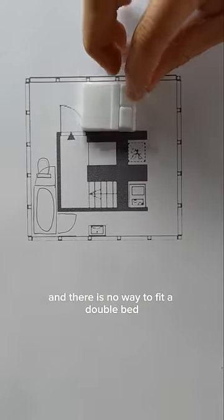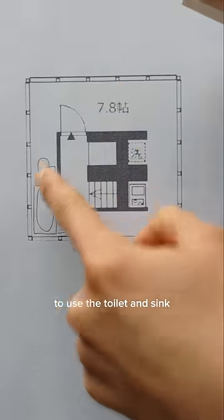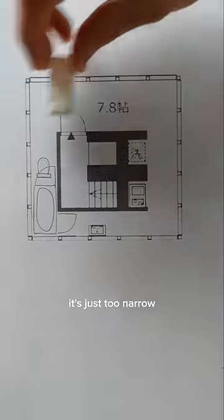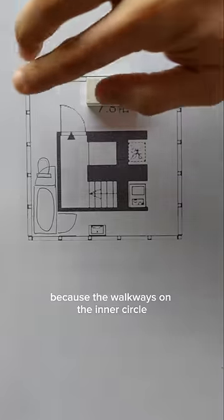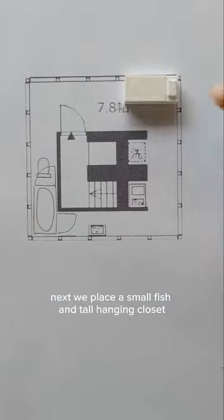So here's the apartment and there is no way to fit a double bed so we need a single bed. Because you need to walk from one end to the other to use the toilet and sink, you cannot block any part of the apartment — it can't be here, it's just too narrow. It has to be on the main side, but should the bed be on the inside or the outside? The answer is the outer side, because the walkway is on the inner circle making the outer circle calmer.